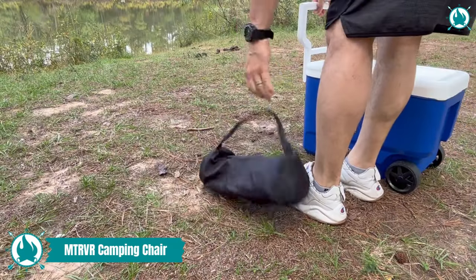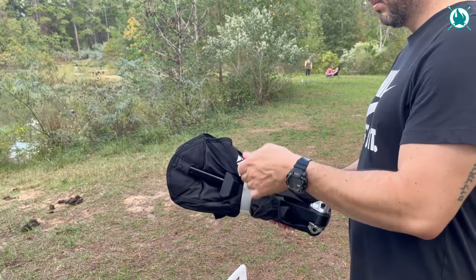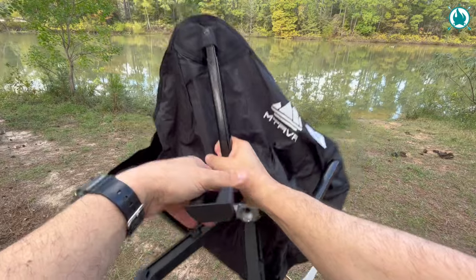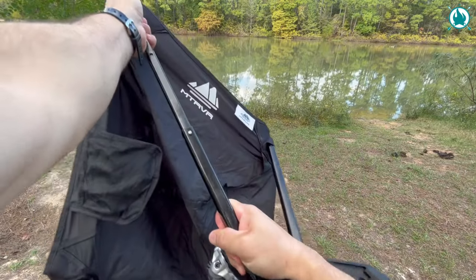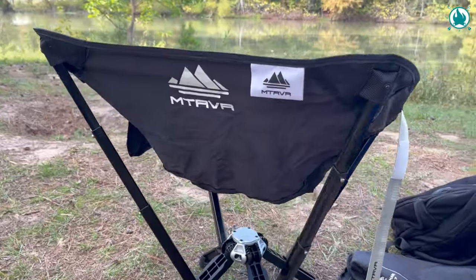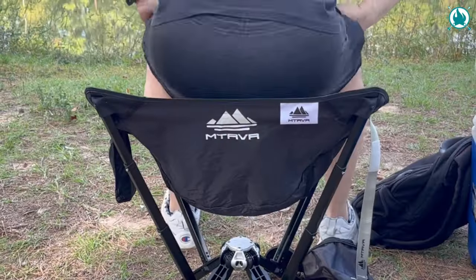This is the moment where rugged meets comfort in the great outdoors. Crafted with premium aluminum alloy and double-layer reinforced nylon fabric, the MTR VR camping chair is built to withstand any adventure. It's not just tough — it's extraordinary, holding up to a whopping 900 pounds. Setting up camp is now a piece of cake.